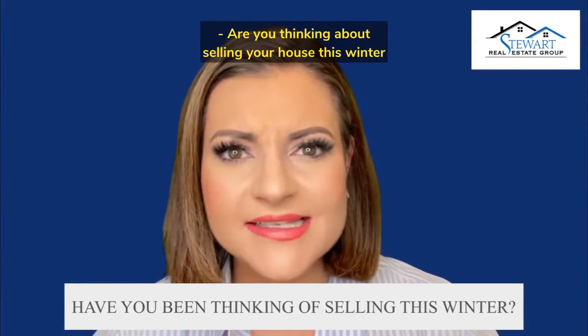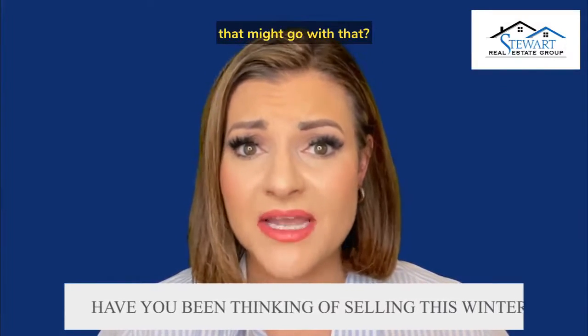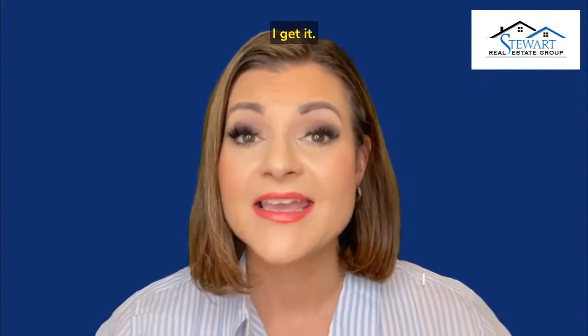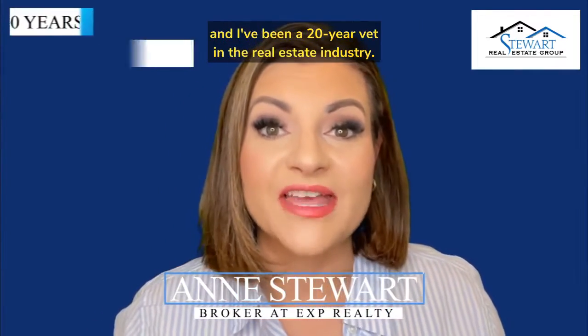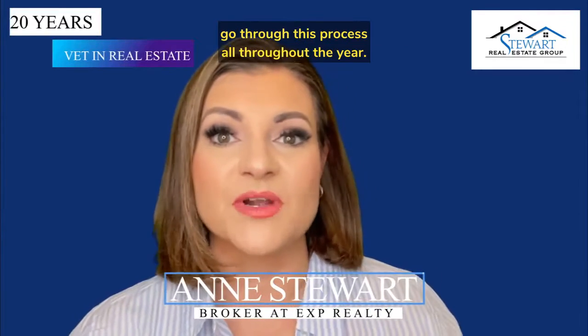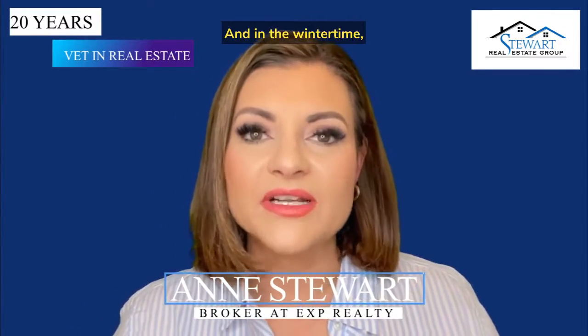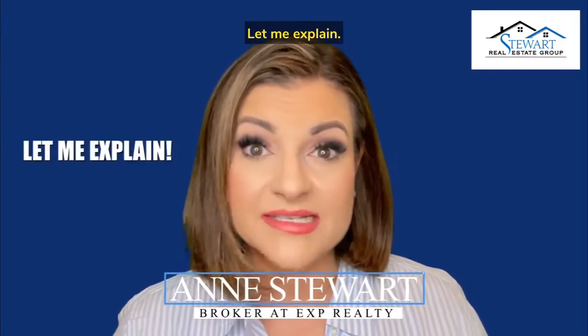Are you thinking about selling your house this winter and slightly overwhelmed by all the details that might go with that? I get it. I'm Ann Stewart. I'm a principal broker with eXp Realty, and I've been a 20-year vet in the real estate industry. I see tons of homeowners go through this process all throughout the year, and in the wintertime, sometimes people feel like it's a little bit more work to get a house ready. Let me explain.